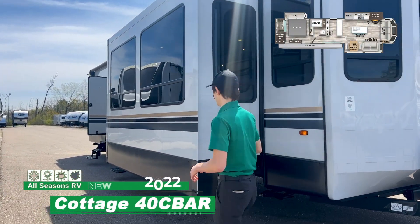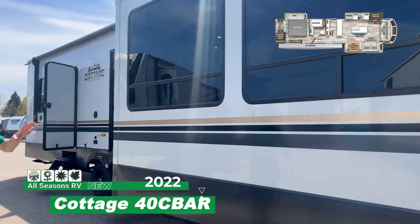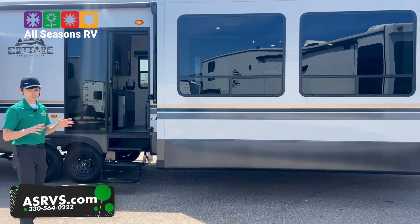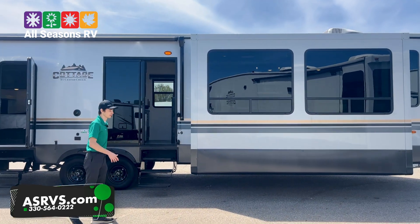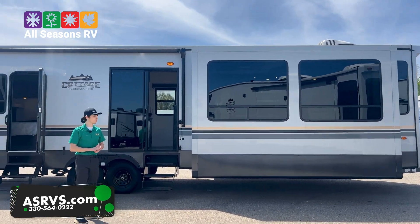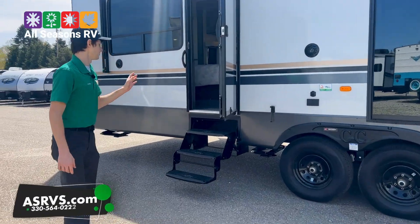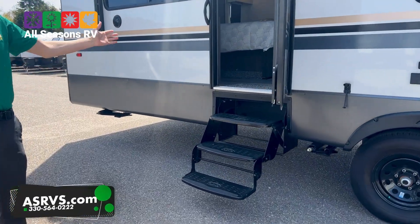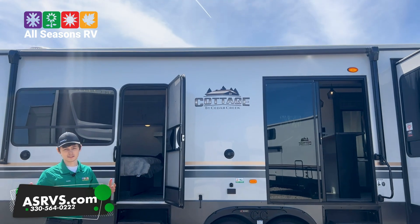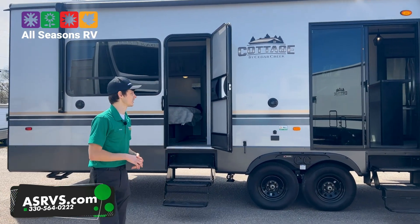This is going to be the 40CBR version of this destination series. You have your front living area and you do get a nice sliding glass door. A lot of people that buy these put a deck up around the entire thing, and then it honestly just becomes a nice second home for you. You can put them down in Florida — we get a lot of people that do that. This door here accesses directly into your bedroom, and you do get a nice awning with LED lights so you can stay under cover during nighttime or if it's raining.